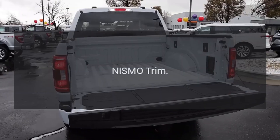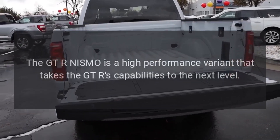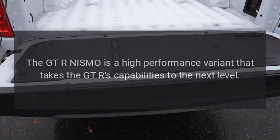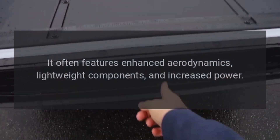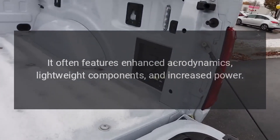NISMO trim: the GT-R NISMO is a high-performance variant that takes the GT-R's capabilities to the next level. It often features enhanced aerodynamics, lightweight components, and increased power.